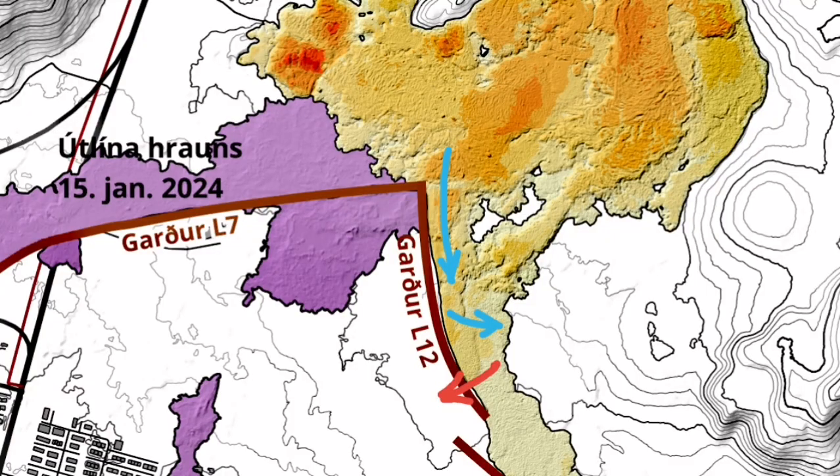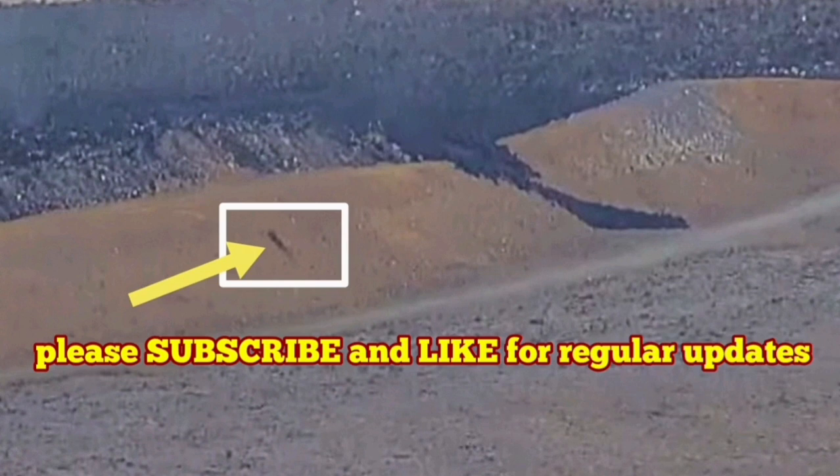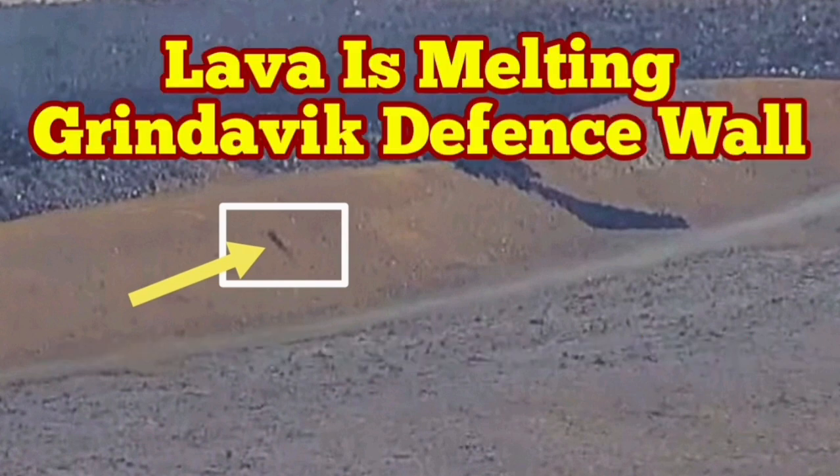I will play it again for you. You can even see some rocks falling from that. That means the molten lava is actually extending from the hole that is already punched through the L12 wall. That's a very interesting development.